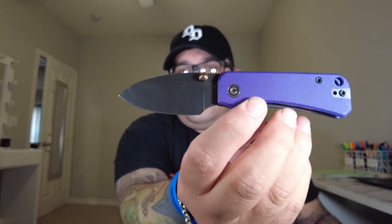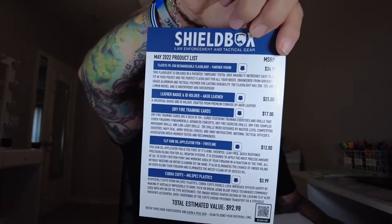I'll be using the Civivi Baby Banter to open this up. This is a monthly box — I believe it's $59.99, about 64 bucks with shipping and all that. There's a lot of loose stuff in here. I believe this is — okay, so this is the cheat sheet, we'll get to that at the very end.